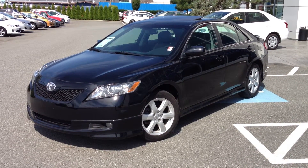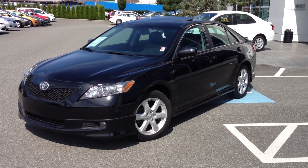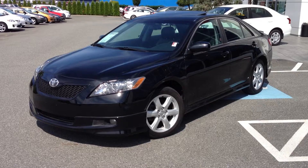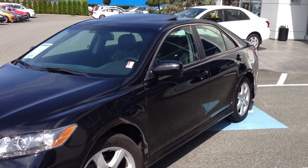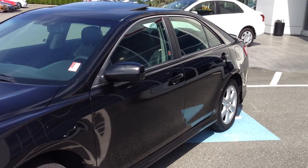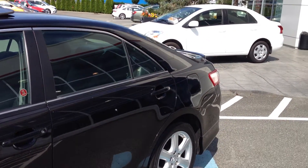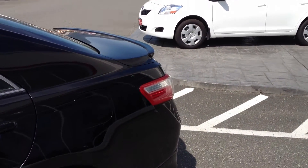Welcome to ValleyToyota.ca. You're having a look at a 2007 Toyota Camry SE, stock number 14056A. This is a very unique car as it's a four-cylinder with a five-speed manual transmission. These cars were quite rare and Toyota didn't produce many of them, just due to the fact that Camry tended to be a car that people wanted in automatic.